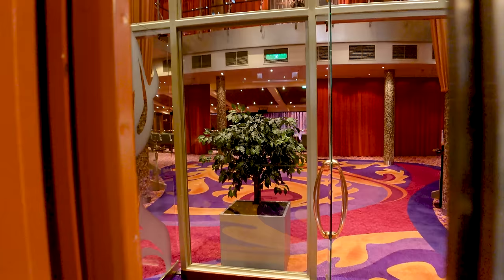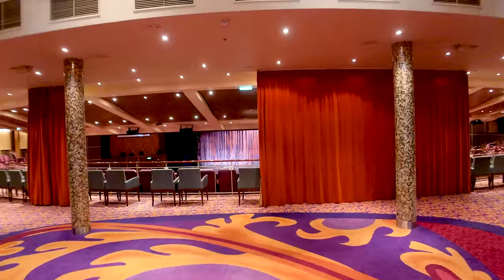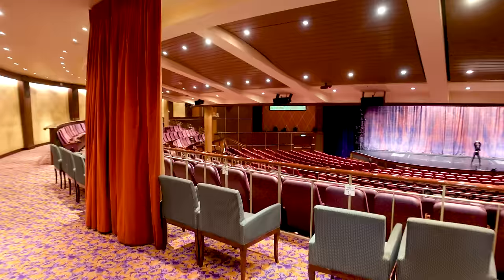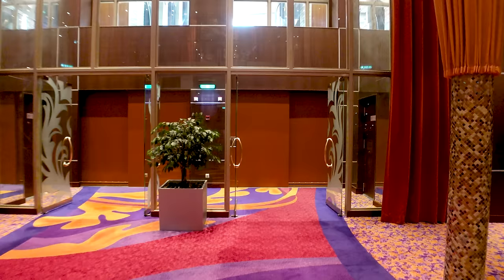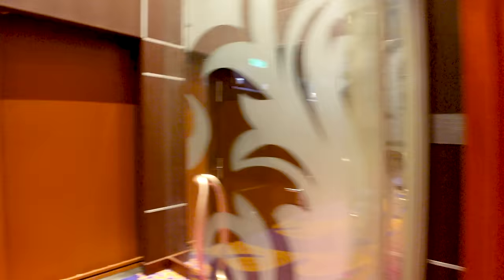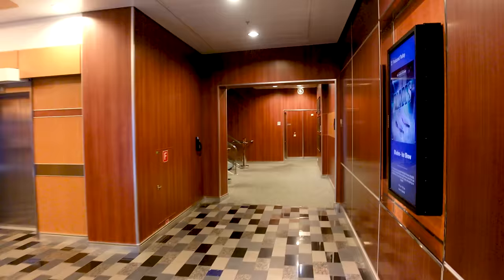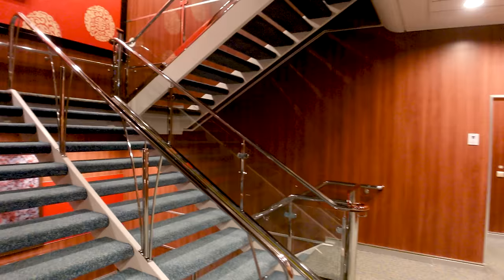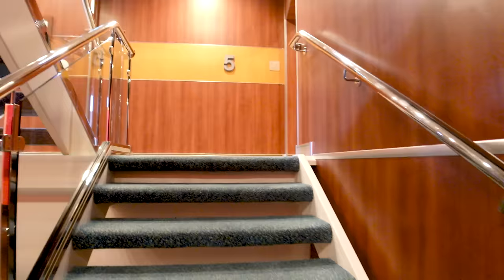Here's the theater on board the Allure of the Seas — it is massive. If you're coming to see one of the big production shows and want a good seat, make sure you come early. There is also a balcony with plenty of seating. One note: the comedy show was very difficult to get into — we stood in line 45 minutes last night and didn't make it. They're moving comedy to the theater tomorrow, so hopefully that continues for weekend cruises.